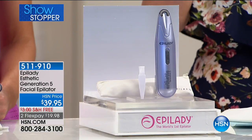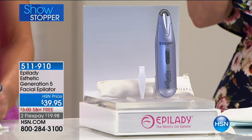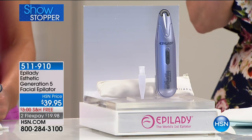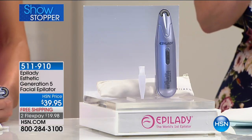This is Epilady. This is the facial epilator generation five. What does that mean to you? It means it is the latest and the greatest with all of the newest improvements. And it's Epilady, a name that is synonymous with quality in the industry.